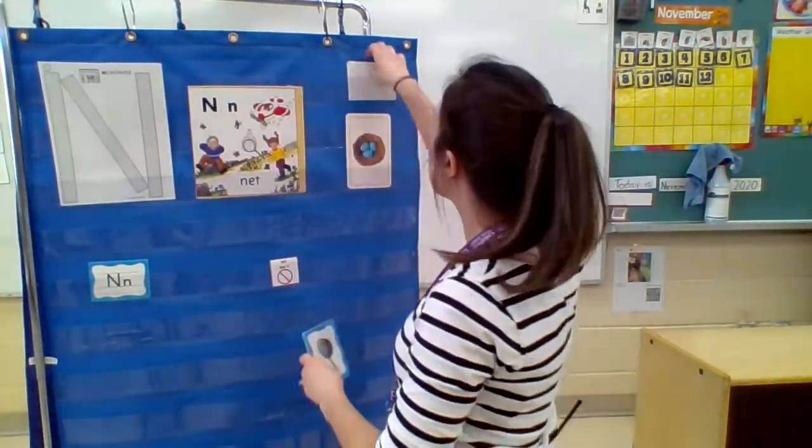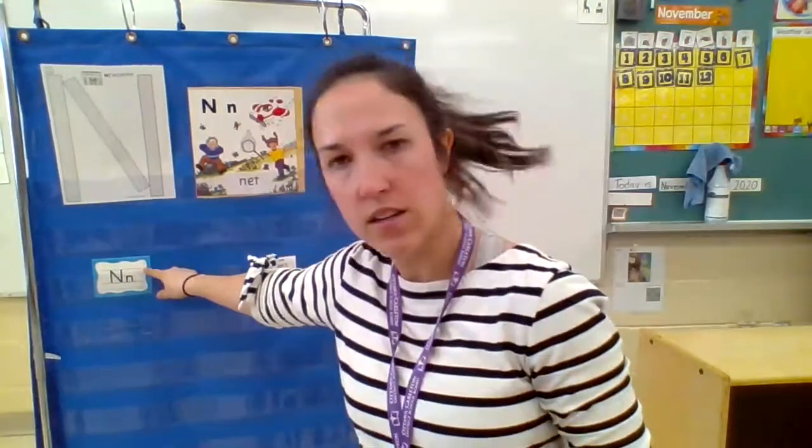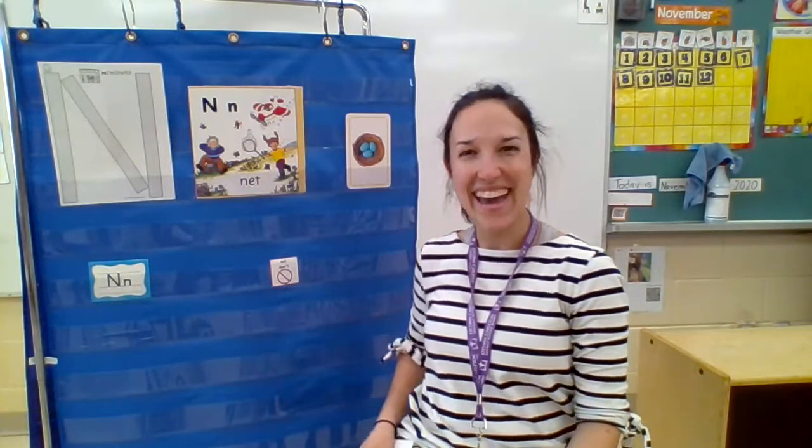Now you know how this game works. I'm going to take all of our N words and mix them with some words that do not start with N. You're going to tell me if they're N or no. A necklace — is it N or no? Yes, that's an N — N necklace. Very good.